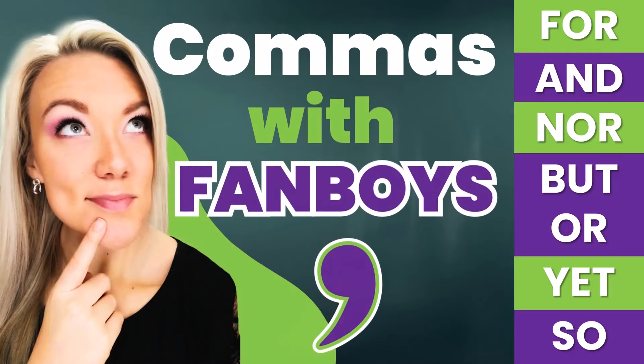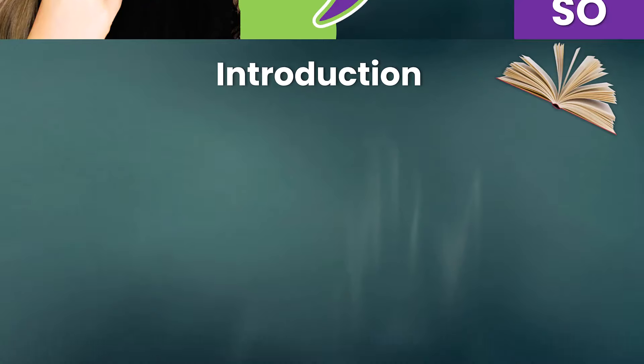Hello everyone, welcome back to my channel Sparkle English, where I help you improve your English level.